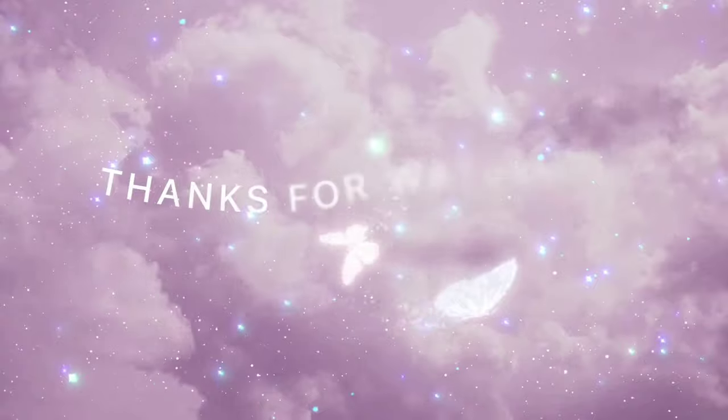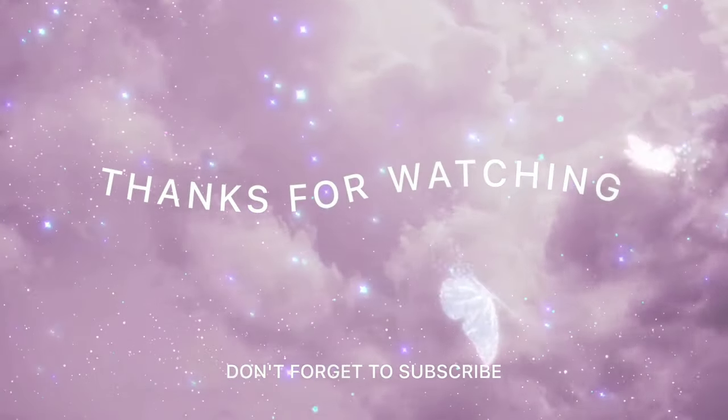Guys, that is pretty much it for my walkthrough. Thank you for watching, and as always, have fun, stay blessed, and happy shopping.